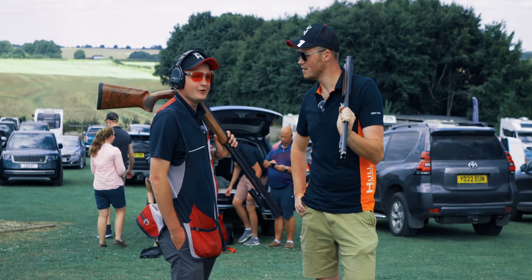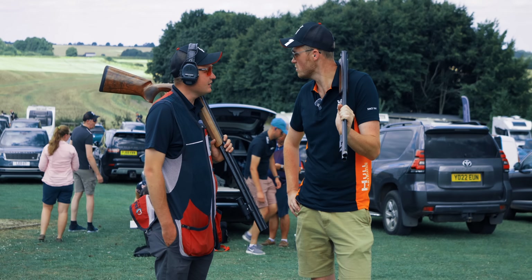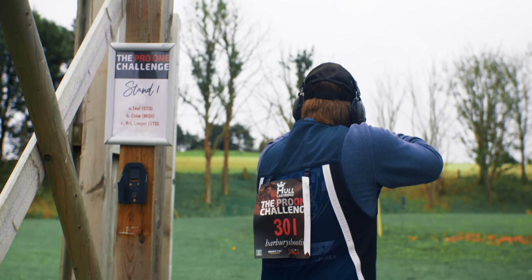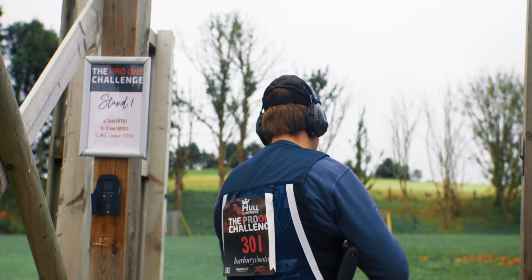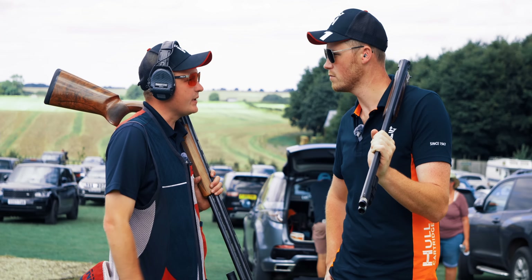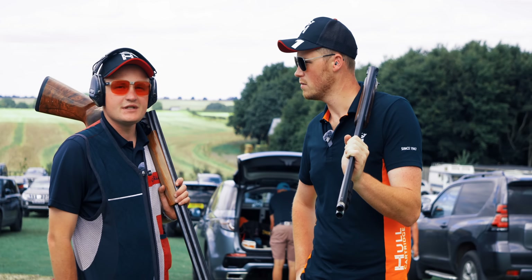It actually shot a little bit harder than I thought — lots of people dropping ones and twos. A little sort of blazed teal, a left-right sort of midi crow incoming, and a right-to-left chondel going back the other way. Super sporty style stand: three singles, full use of the gun, then an on-report pair and two simultaneous pairs.